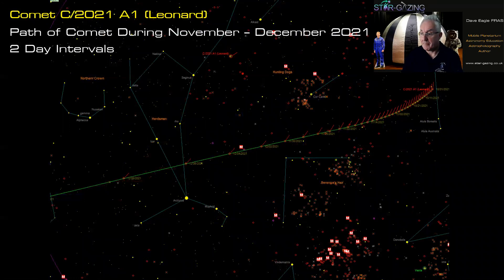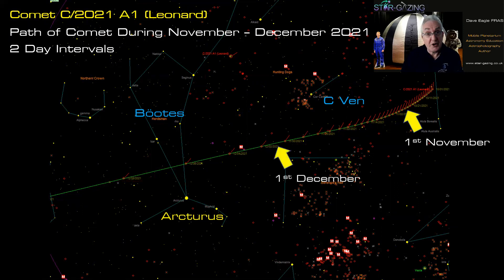Here's the path of the comet during November and December, now shown in two-day intervals rather than ten, and you can see just how quickly it's starting to move. Here are the constellations Canes Venatici and Boötes the Herdsman with the bright star Arcturus. On the 1st of November it's here, and by the 1st of December you can see how it's accelerating. By the 10th of December it's passed just above Arcturus on the 6th and 7th, and is really whizzing as it approaches the Earth and gets closer to the sun.